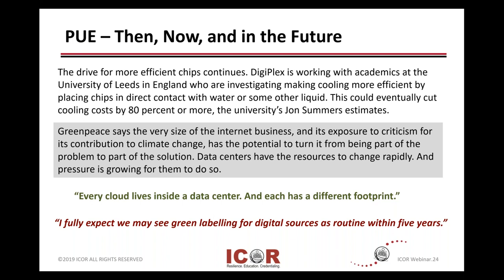When you talk about liquid cooling and immersion cooling, we'll talk near the end of this section about things that you may be seeing.